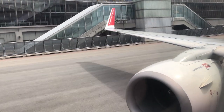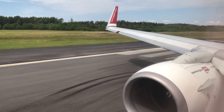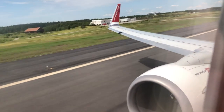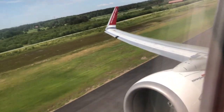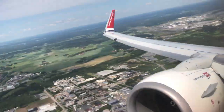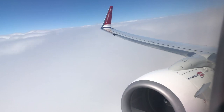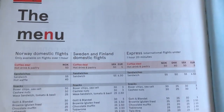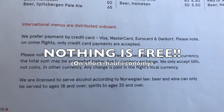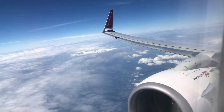During pushback, announcements were made in both English and Swedish. Now that we're airborne, we can check out Norwegian's in-flight service. Norwegian offers many different kinds of drinks, snacks, and spirits depending on your route. It's really important to note that nothing is free on Norwegian — this is an airline where they charge you not only for snacks, but also for drinks. For some reason, when I got on this flight, I did not know that.